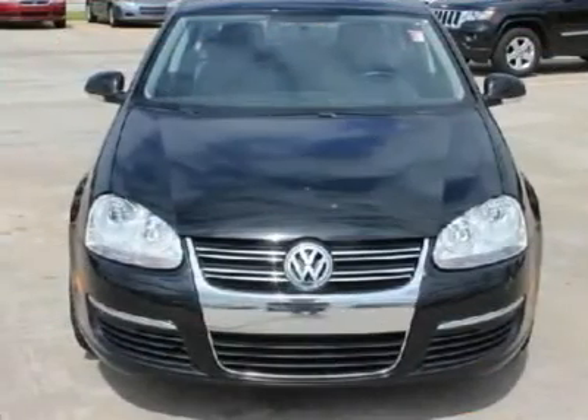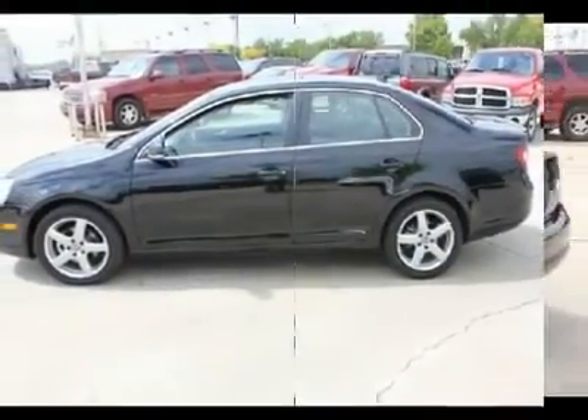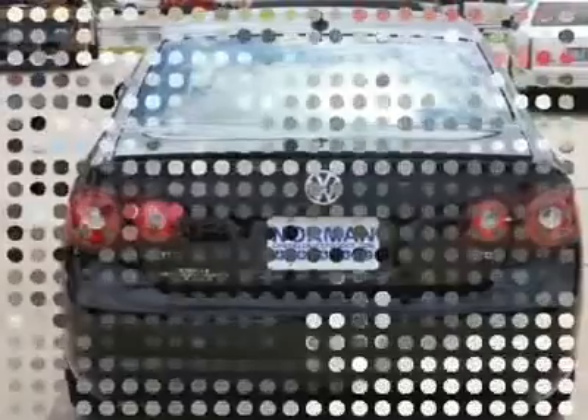Volkswagen Jetta offers a sophisticated exterior design that bucks the melted jellybean trend in favor of crisp lines and an aggressive stance. Inside, quality craftsmanship and attention to detail make owners feel they should have paid thousands more for their car.